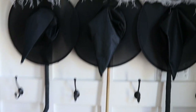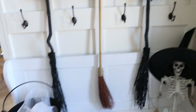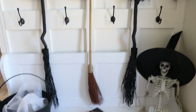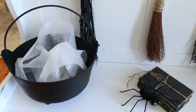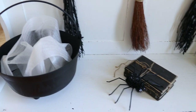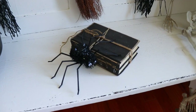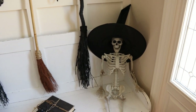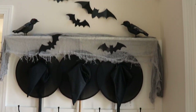On the hooks I hung the witch hats as well as the brooms — I think it's such a cute look, like the witches just came in and set all their stuff down. Then we have the cauldron with the shipping material inside that looks like bubbling water, an old stack of books and our little spider, and of course Mr. Bones chilling on the bench with a witch hat. I absolutely love how this turned out — really spooky and fun!